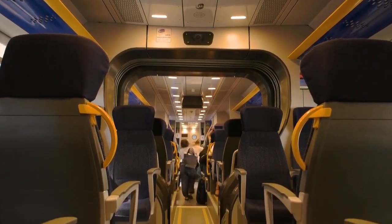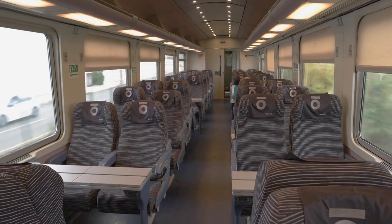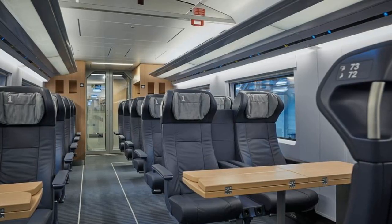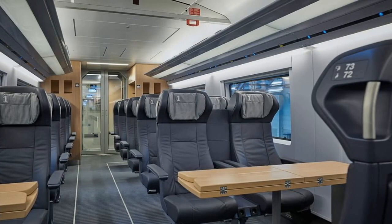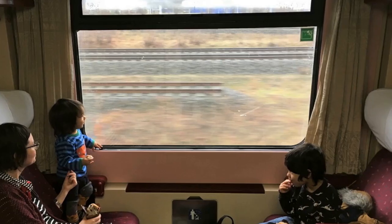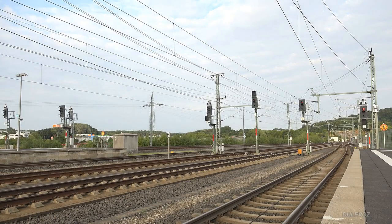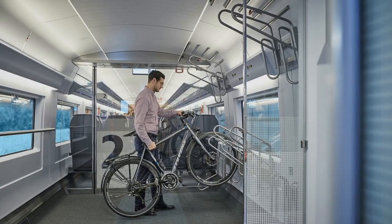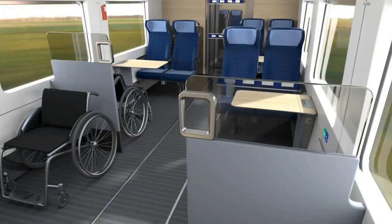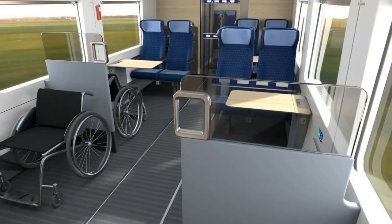ICE 3 NEO Train Design and Features: The new ICE 3 NEO train incorporates various features from its predecessors to improve passenger comfort, capacity, and quality. The train has 439 seats, with 99 in first class and 340 in second class, including 16 seats in the onboard restaurant, 16 in the family section, and 5 in the toddler section. It can travel at a top speed of 320 km/h, weighs 460 tonnes empty, and measures 400 meters in double traction. Each train has space for two wheelchairs and eight bicycle spaces, with 12 boarding doors on each side, one of which is wheelchair-accessible.